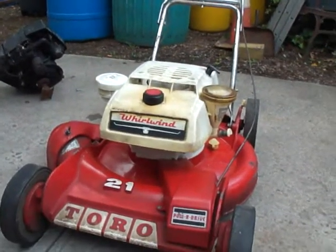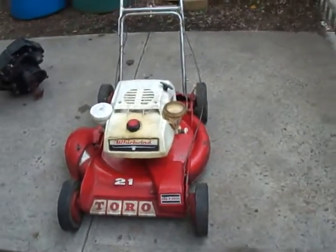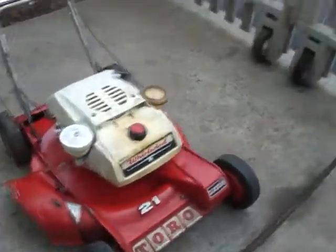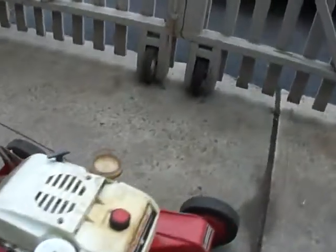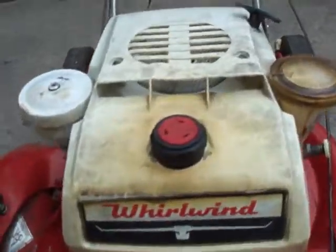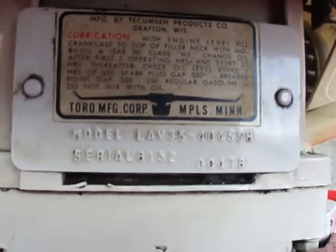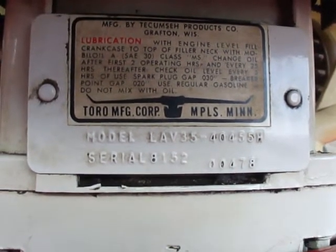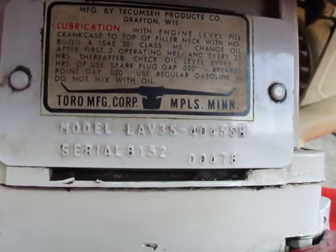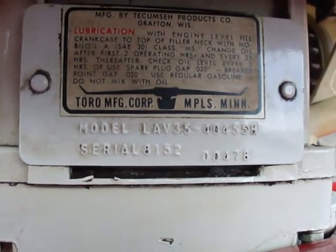But the mower itself is in impeccable condition. I didn't really do anything to it since I got it. It's got basically all of its paint still on the deck. It has all of its decals — Whirlwind. It's got the decal underneath, and as you can see, it's model LAV 35, 40455H, serial number 815200478. That's 1968, 152nd deck.